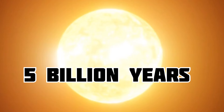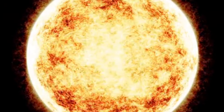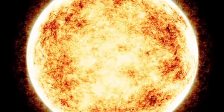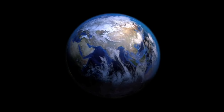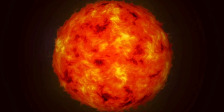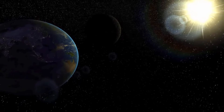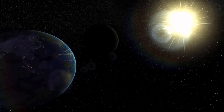In about 5 billion years, the Sun will change into a red giant, expected to expand to about 250 times its current size. Earth's fate is uncertain. As the red giant Sun loses some of its mass, Earth might move to a farther orbit, or, with gravitational effects, it could get too close to the Sun and be vaporized.